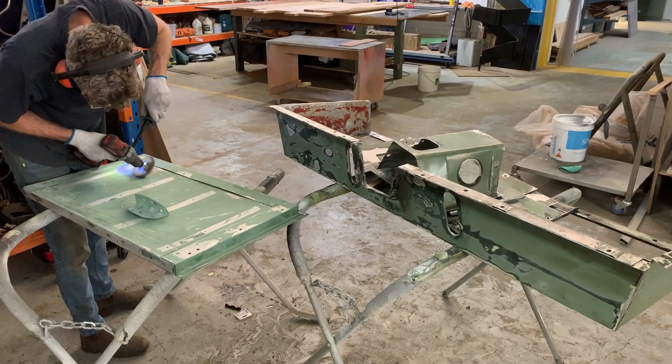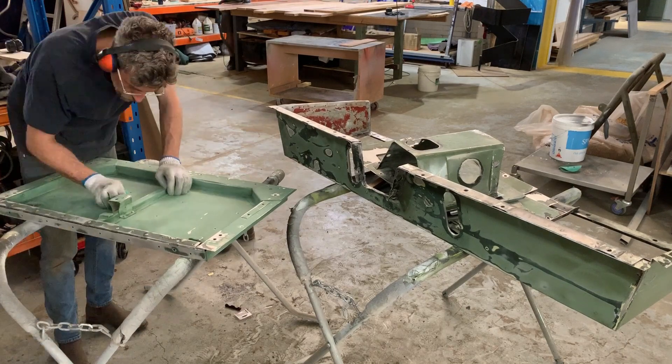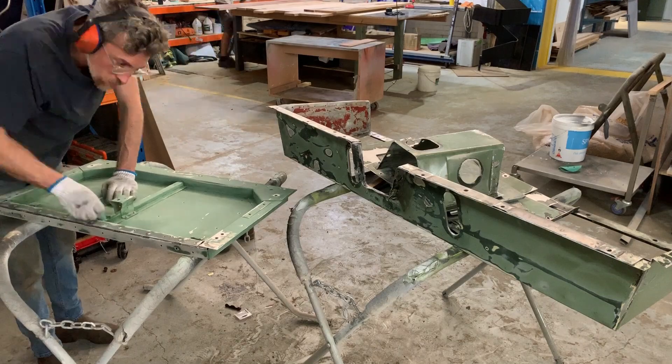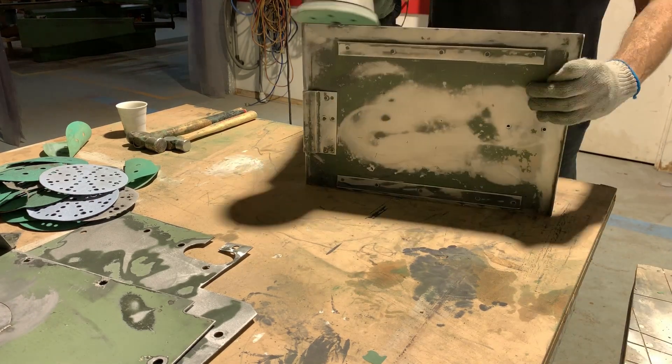Juniper looked pretty good already and that was one of the reasons that we bought her — she looked great in photos and we could drive back from Queensland and take all these photos. But we knew there was a bunch of parts that we needed to respray. Once you get closer, of course, you realise that you definitely need to respray this bit or this part of this panel.